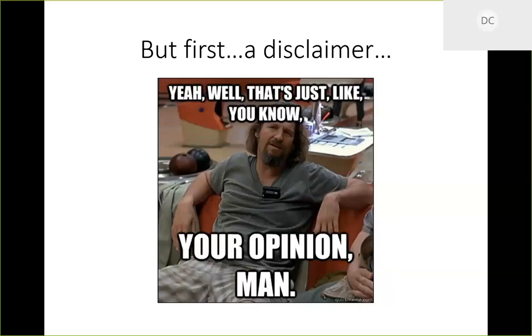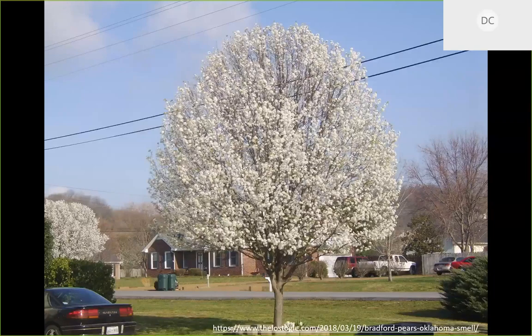We're still in the learning curve for a lot of this, but I've got some opinions. This is the classic Bradford pear tree. A lot of people love it for good reason — it has really pretty flowers in the springtime, providing a crazy pop of white. If you've ever been around one of these trees or a grove of them, you know they have quite an odor.